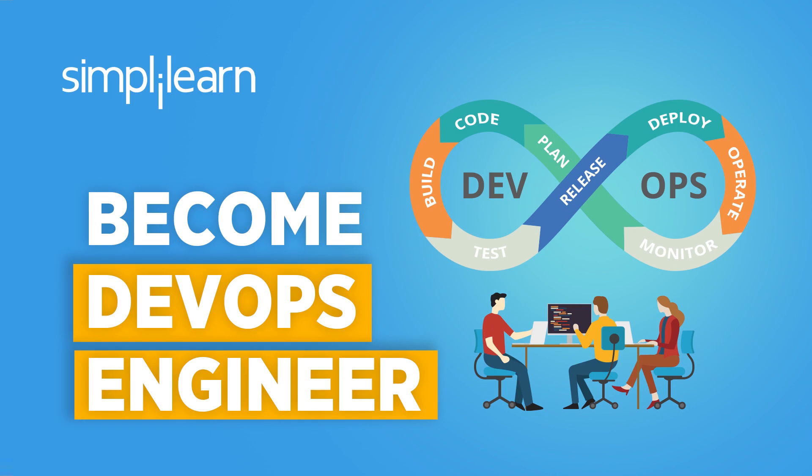DevOps is a collaborative approach which is taken up by most companies these days. It focuses on scaling up and making the entire process of scaling up much smoother. So no doubt companies are actively looking out for DevOps engineers.